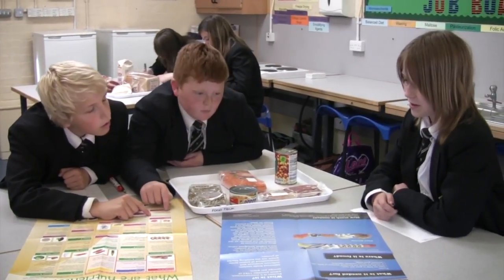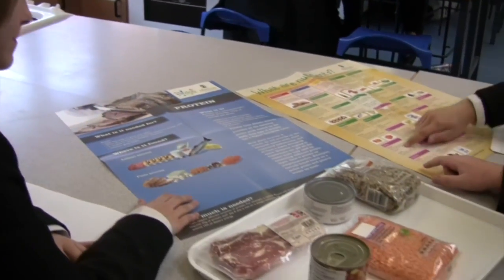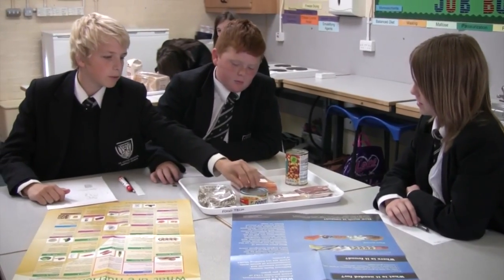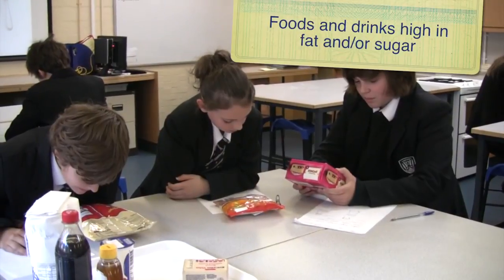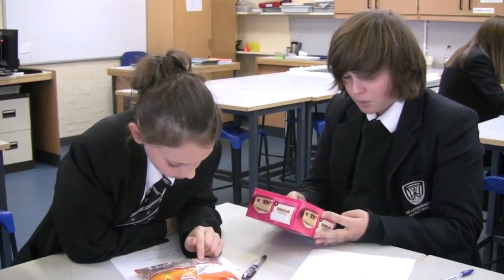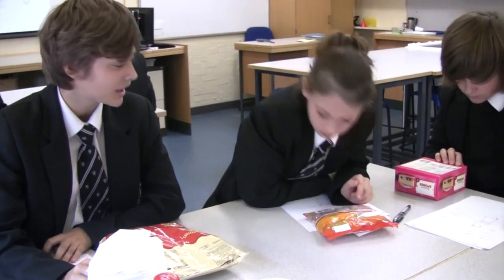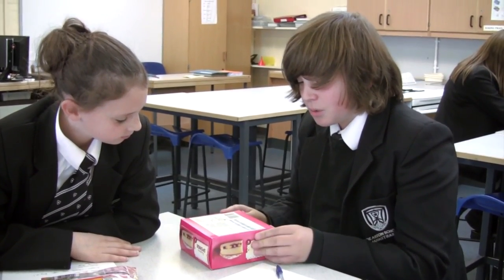Students discuss what the foods in the protein group have in common - they all contain protein. Some come from animals, such as bacon and tuna, and some from plants, such as seeds, lentils and baked beans. The group compares fat content from food labels, finding values ranging from 0.2g to 34.8g per 100g, highlighting the importance of reading food labels.